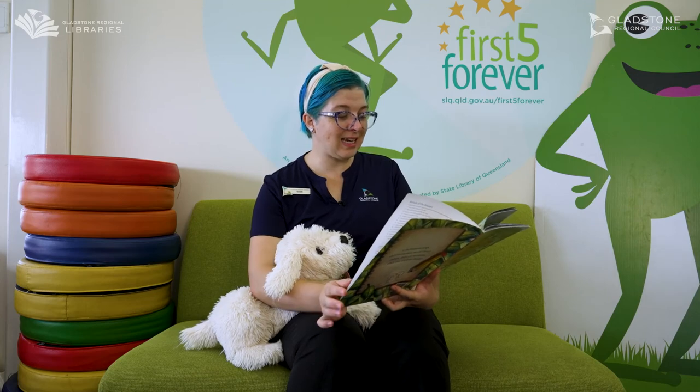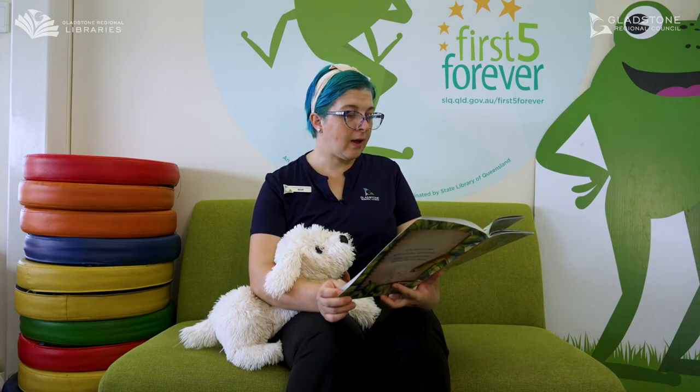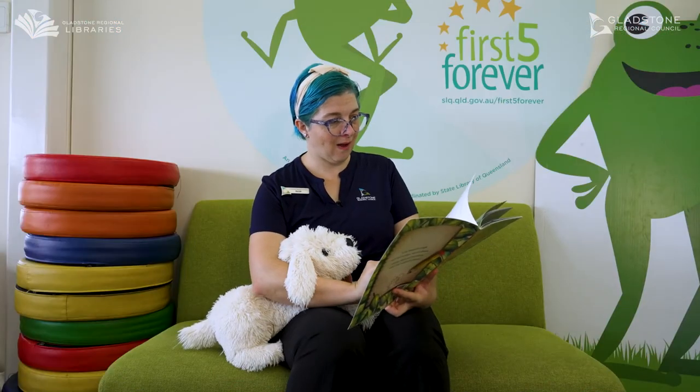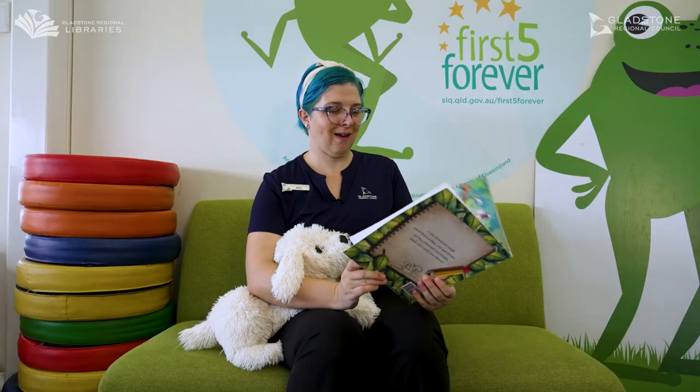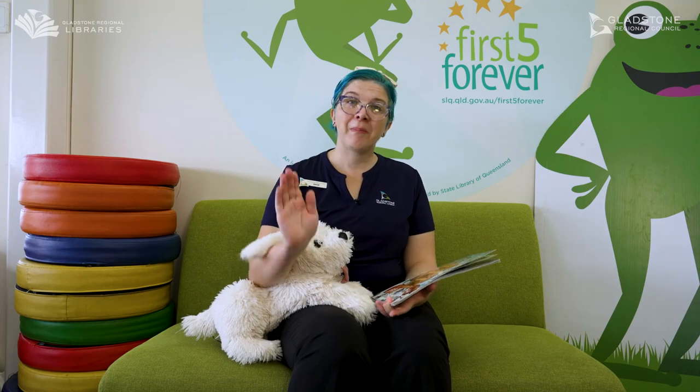In the dingle dangle jungle beneath the moon and sun, these creatures romp and roll and play, all have lots of fun. Does look like lots of fun. And that's the end. Oh what a wonderful story. Join us again next week for another story time. Bye bye.